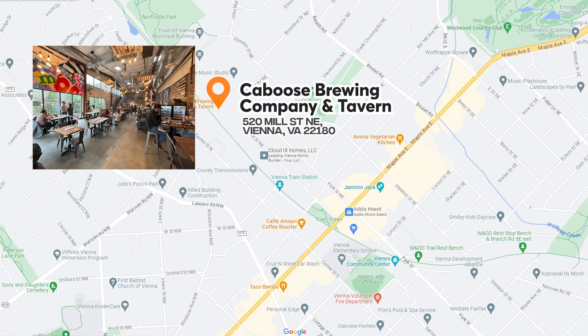Vienna isn't particularly known for its nightlife as the atmosphere here is quieter compared to the areas nearby. Still, you'll find bars and pubs here if you need to unwind. Caboose Brewing Company is one of the popular spots, serving craft beer and farm-to-table dishes to pair.